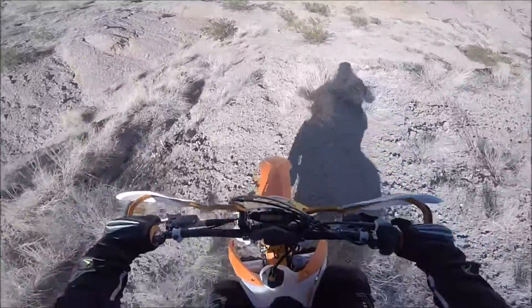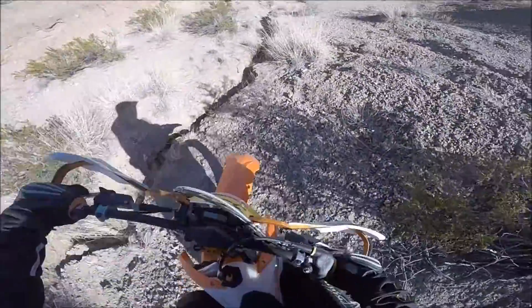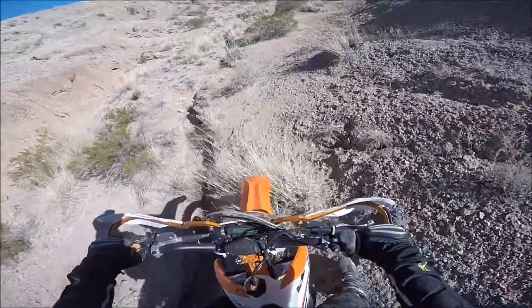Really loose, sandy desert terrain. The brakes — I was feathering the front on this one, and the back was pretty much locked up coming down that the whole way.